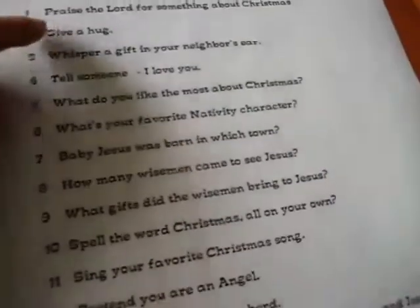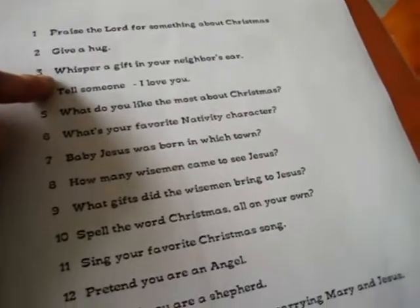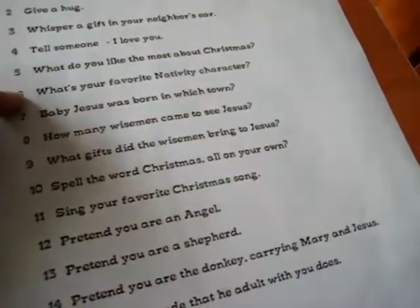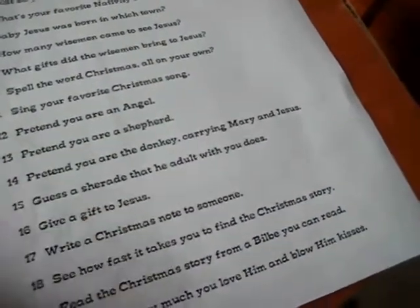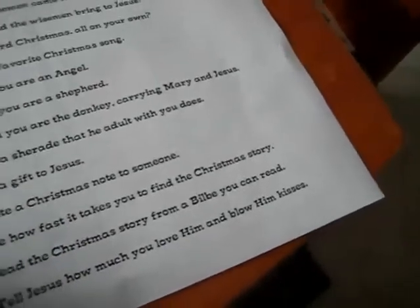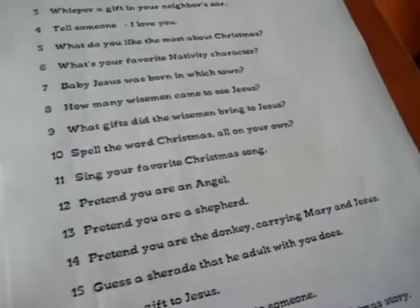Things you can do for others, for example: praise the Lord for something about Christmas, give a hug, whisper a gift in your neighbor's ear, tell someone I love you, what you like most about Christmas, write a Christmas note to someone, give a gift to Jesus — fun related Christmas ideas or deeds of love that you can do.